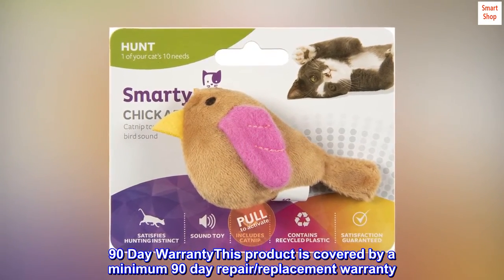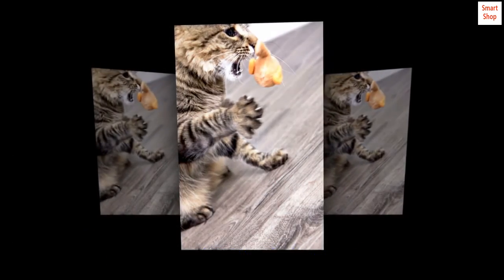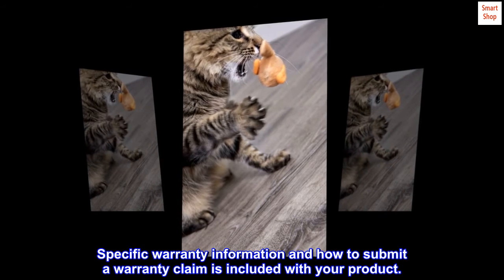This product is covered by a minimum 90-day repair replacement warranty. Specific warranty information and how to submit a warranty claim is included with your product.